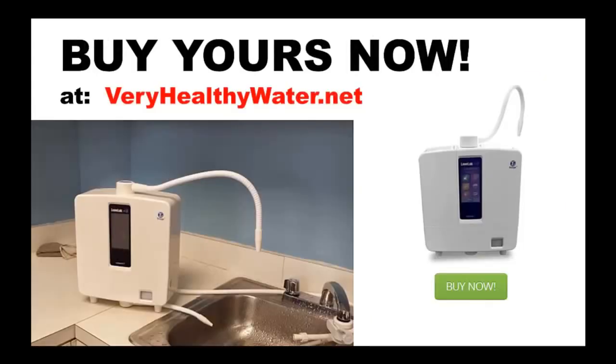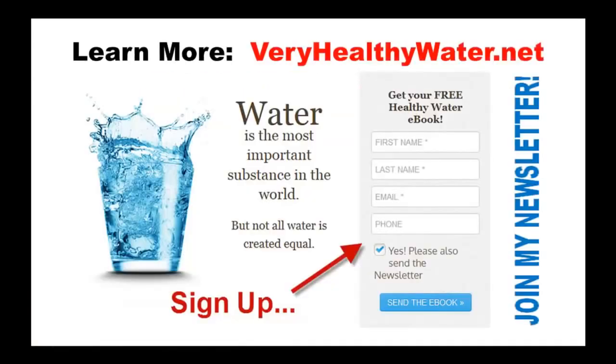I invite you to learn more about this remarkable new water ionizer that is sure to capture the heart and soul of the water ionizer industry. The K8 is available for purchase at my website — you should own one. You will be a better person for having such a wonderful water purification system. You can also sign up for more information by downloading a free copy of our Healthy Water eBook and joining my newsletter.